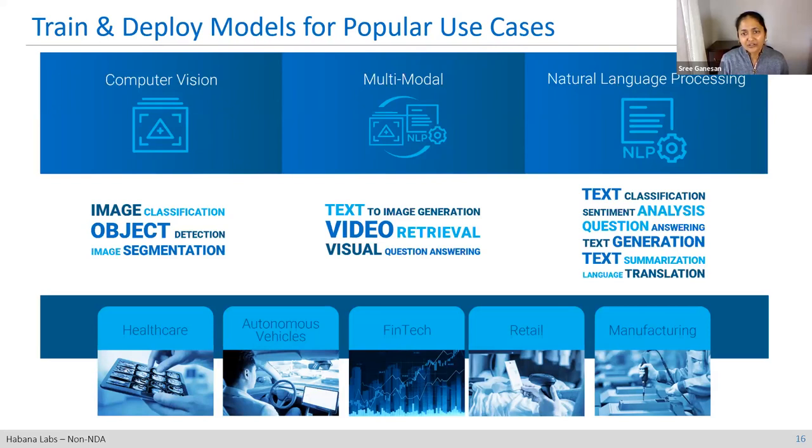We've focused a lot on computer vision, NLP, and multimodal use cases — which is a mix of CV and NLP — and this is where we see a lot of demand. Typical use cases include image classification, detection, and segmentation on the CV side; text analysis, sentiment analysis, classification, and question answering on the NLP side. In the multimodal space, we're seeing huge growth with foundation models mixing input and output modalities: text-image generation, video retrieval, and visual question answering. We are well-positioned with Gaudi 2 with workloads already demonstrated.